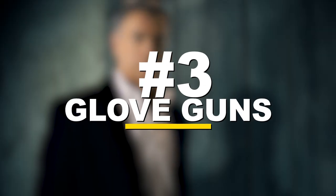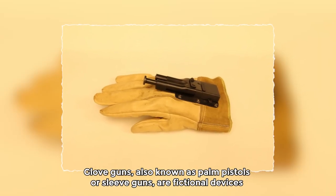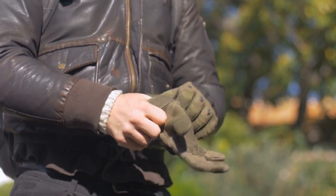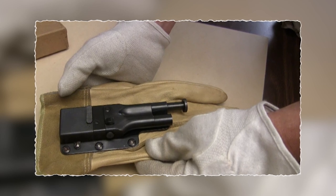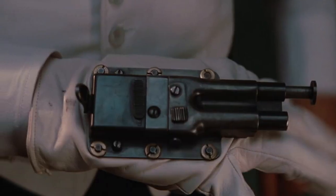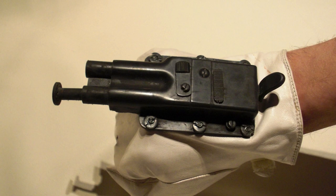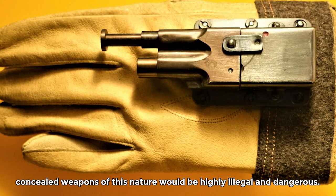Number 3: glove guns. Glove guns, also known as palm pistols or sleeve guns, are fictional devices commonly depicted in spy movies and literature. These devices are typically portrayed as small firearms concealed within gloves or sleeves, allowing spies to discreetly fire a weapon without raising suspicion. It's important to note that glove guns are not real or commercially available. They are primarily a product of imagination and creative storytelling, and real-world firearms are subject to strict regulations.